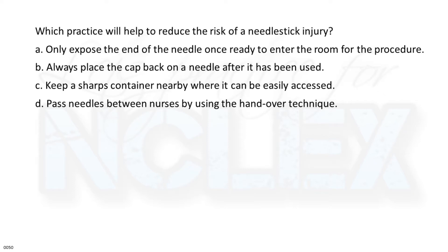A. Only expose the end of the needle once ready to enter the room for the procedure. B. Always place the cap back on a needle after it has been used. C. Keep a sharps container nearby where it can be easily accessed. D. Pass needles between nurses by using the handover technique.